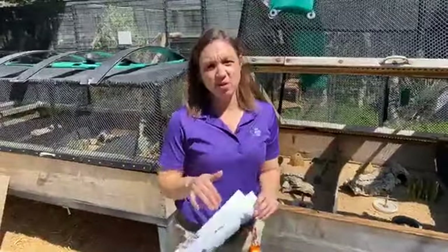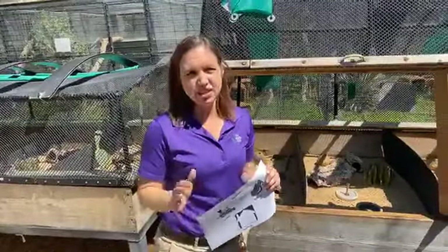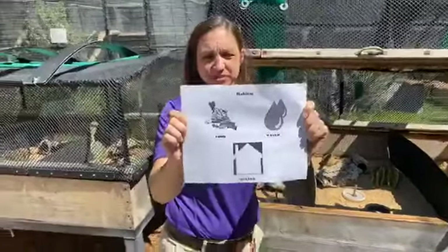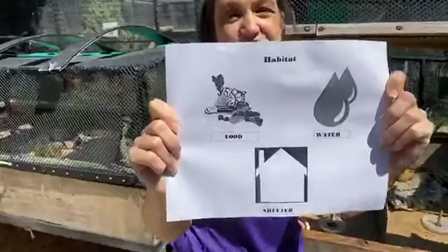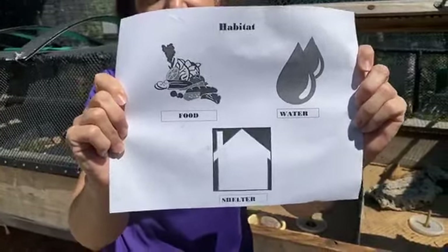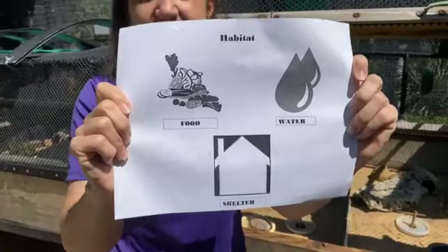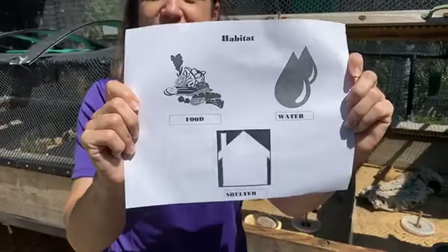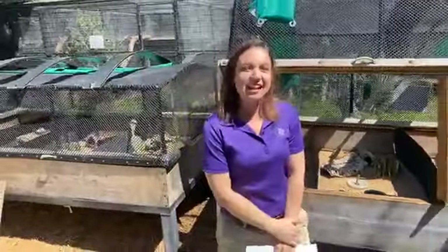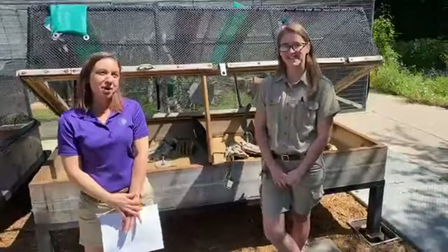We've talked a lot about how horned lizards require a specific environment and a specific diet — that is part of their habitat. In a habitat there are things required for an animal to survive: food, water, and shelter. So we challenge you to look throughout your neighborhood and find these items — food, water, and shelter — for the various animals in your neighborhood. Hashtag us and send it in for us to see. Jamie and I thank you for coming in and learning about the horned lizards here at the zoo. Until next time, we hope you have a wonderful day.